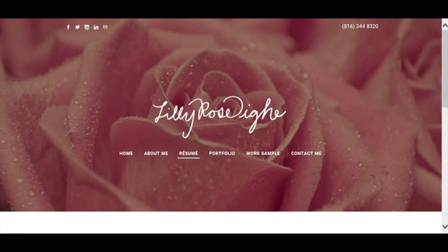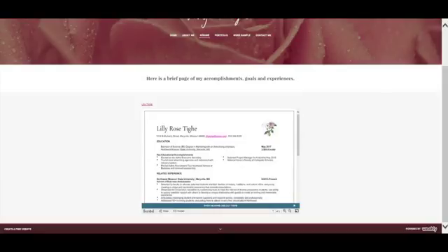Students are also expected to incorporate a resume into their project, and one of the nicer elements of sites like Lily's is the ability to have a resume that pops up on the page instead of having to download it from a PDF.